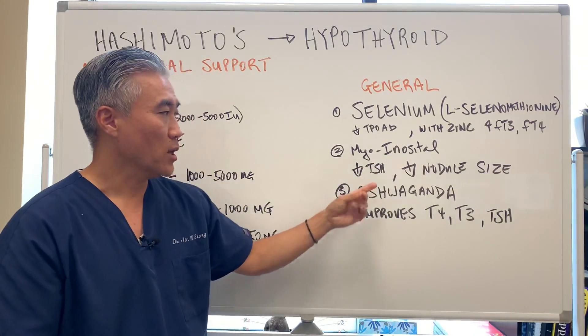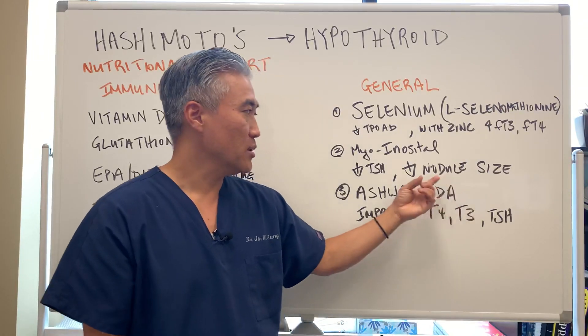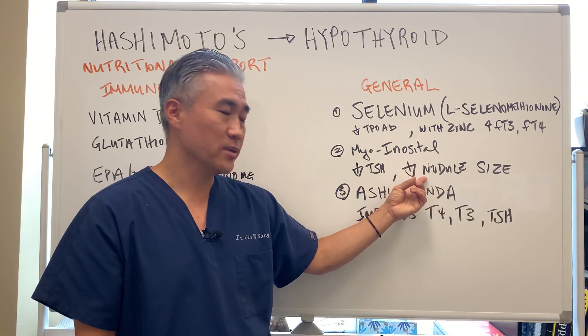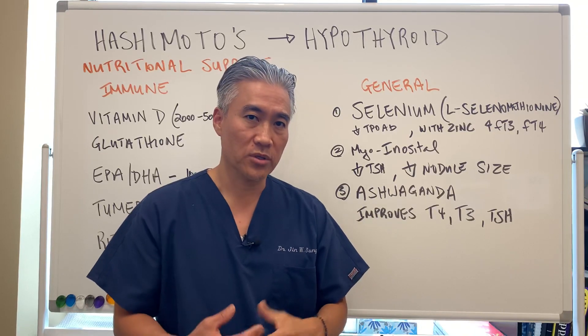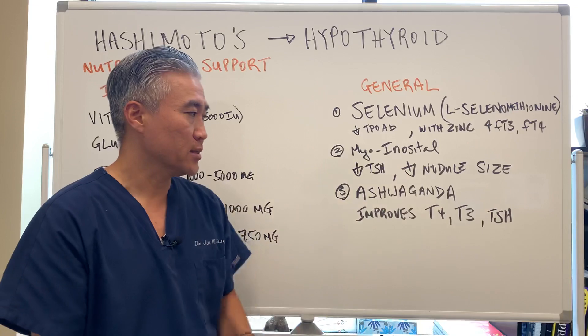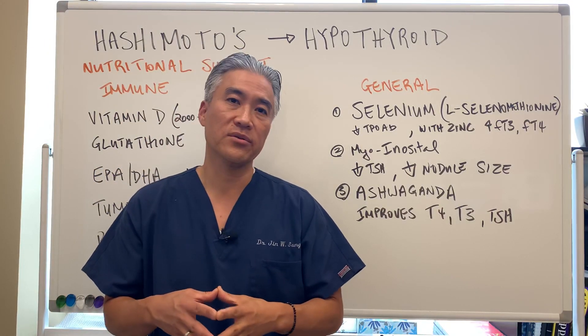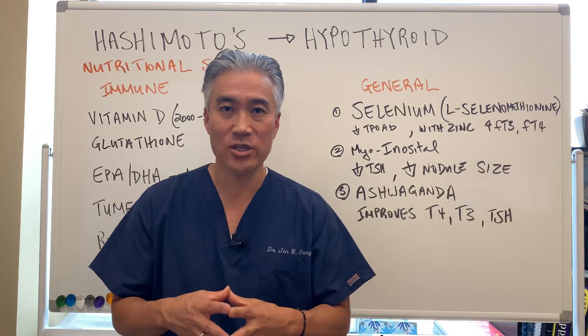Myo-inositol will help decrease TSH, especially for euthyroid patients, and it's been shown to actually decrease thyroid nodules, so it's a good supplement to take. Number three is ashwagandha, and it's been shown to improve T4 levels, T3 levels, as well as improving TSH levels.